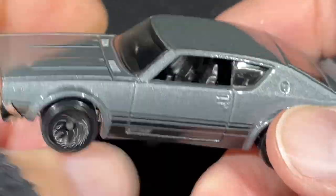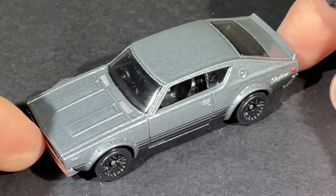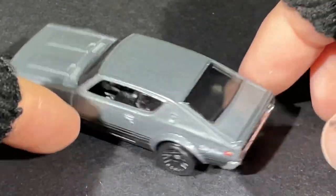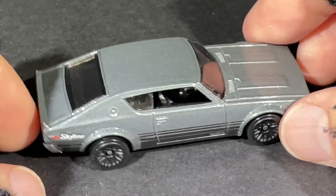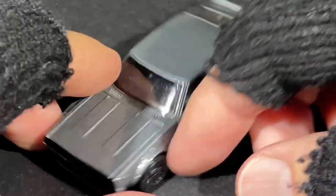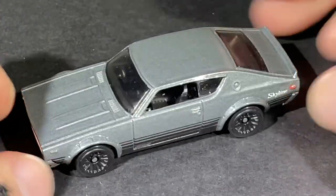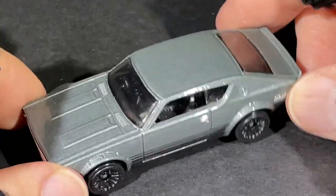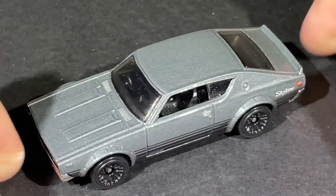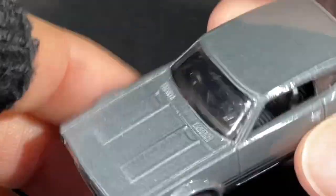I believe this one is from Q-case of 2021, so it's about a year old already. Q-case is the last case of the year. We're about to get Q-case if it hasn't arrived already. The last case was P-case — the cars I was showing earlier. What a nice Skyline — right-side drive, no mirrors.